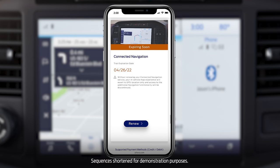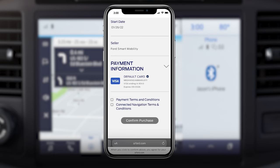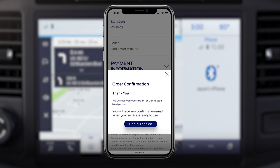To purchase the service, choose Renew, then Next, then enter your payment information, agree to the terms and conditions, and choose Confirm Purchase. You'll see an order confirmation message and receive an email confirmation as well.